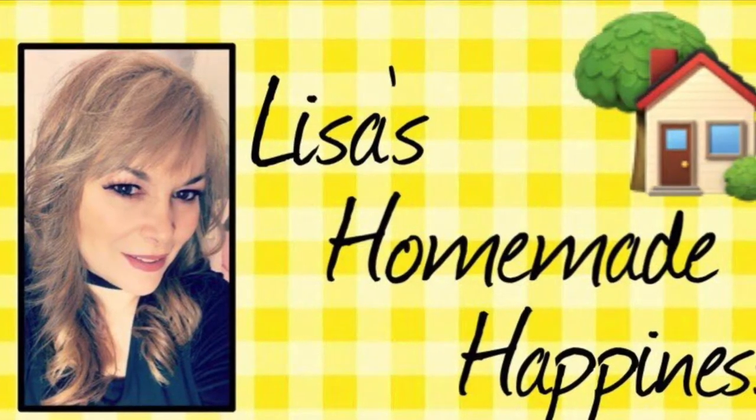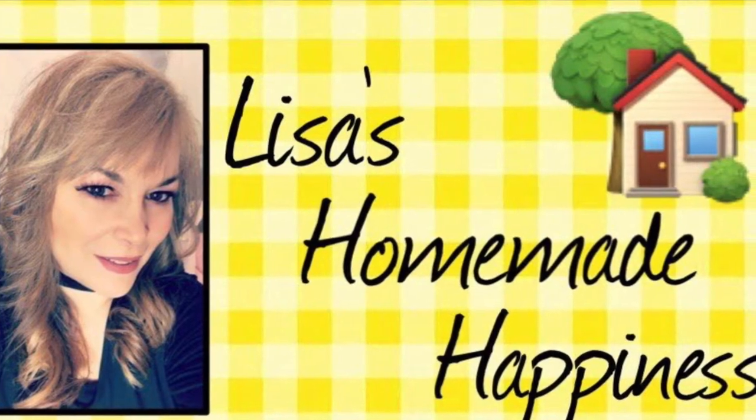Hi guys and welcome back to my channel. Today I'm bringing you a Dollar Tree walkthrough, hopefully showing you some amazing new finds and what is coming up in your Dollar Tree for the fall, Halloween, and beyond. I love you all so very much, please like and subscribe and let's get started.